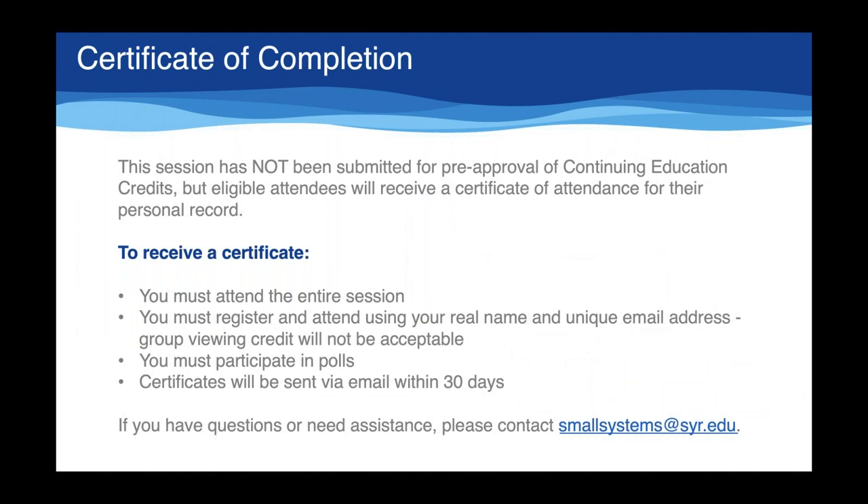This webinar has not been submitted for pre-approval of continuing education credits, but eligible attendees will receive a certificate of attendance for their personal record. To receive a certificate, you must attend the entire session and register individually using your real name and unique email address. Certificates will be sent via email within 30 days of the webinar date. If you have questions or need assistance, please contact smallsystems at syr.edu.